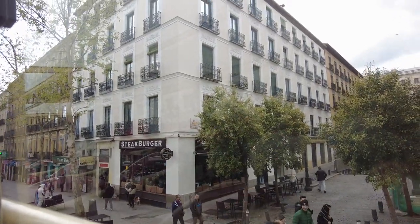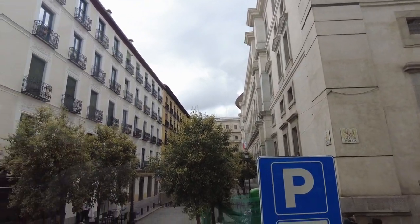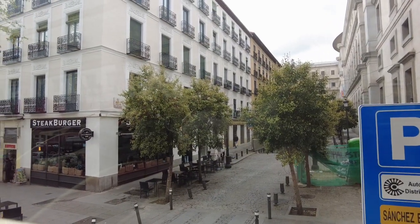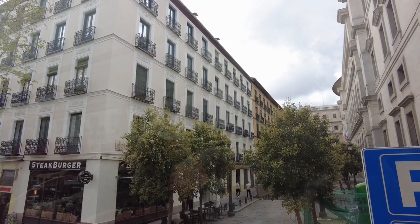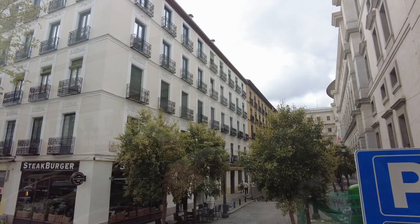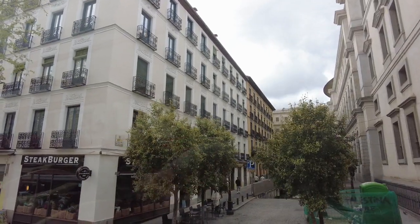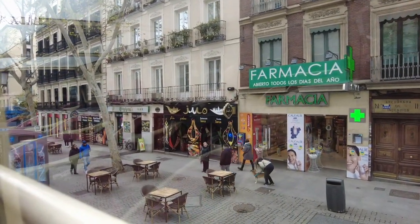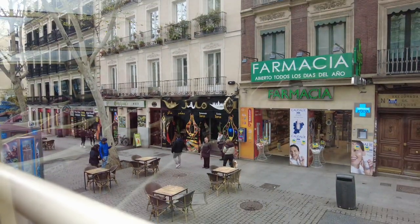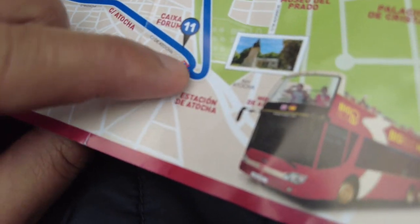On the right side, we have the Reina Sofía Museum. This is the most important museum of modern art in the country. In here we can find paintings from Picasso or Dalí. We have a stop here in case you want to enjoy the museum or the Atocha train station. The museum is free for the last 2 hours, from 7 to 9.